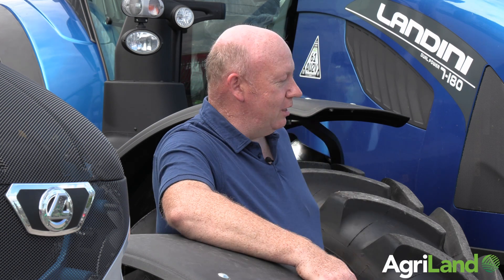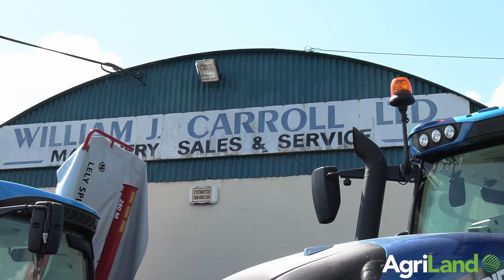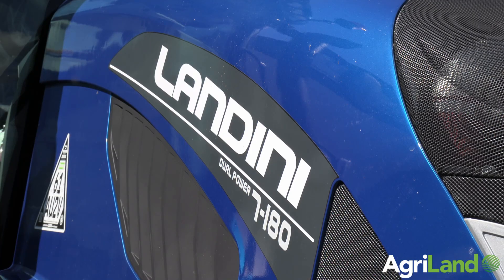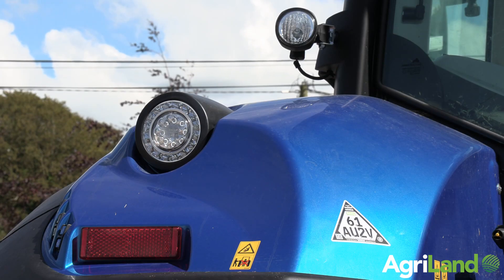Hi, I'm Dennis Carroll from WJ Carroll Machinery here in Tlenolte, Castle County Tipperary. We've just taken delivery of our demo 7 series 180, which will be out and about in Tipperary for the next two weeks mowing, baling, and general demonstrations of what the tractor can do.